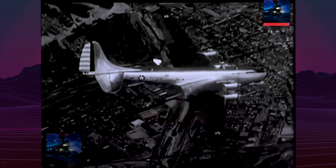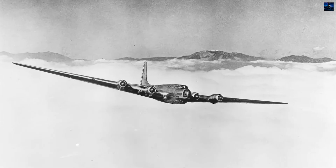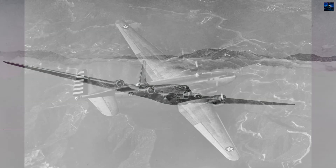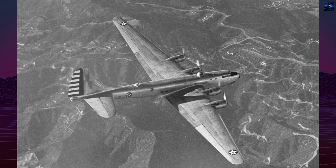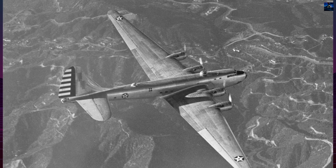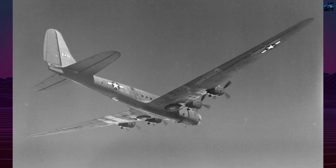The bomber required a crew of 18 and had a range exceeding 5,000 miles (8,000 kilometers). The aircraft first flew on June 27, 1941. It never saw combat or mass production, but it was instrumental in testing flight control systems, engine performance, landing gear durability, and high-altitude bombing equipment.